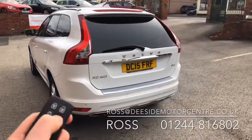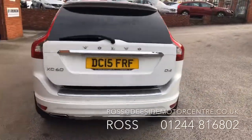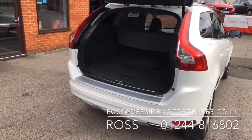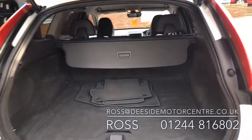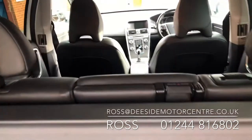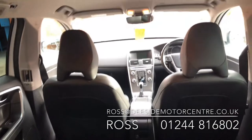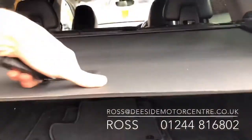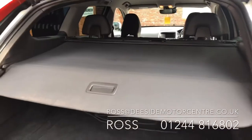On the back we've got the remote tailgate feature. You've also got reverse parking sensors. Inside we've got the mats that have come out ready to go through its final valet.